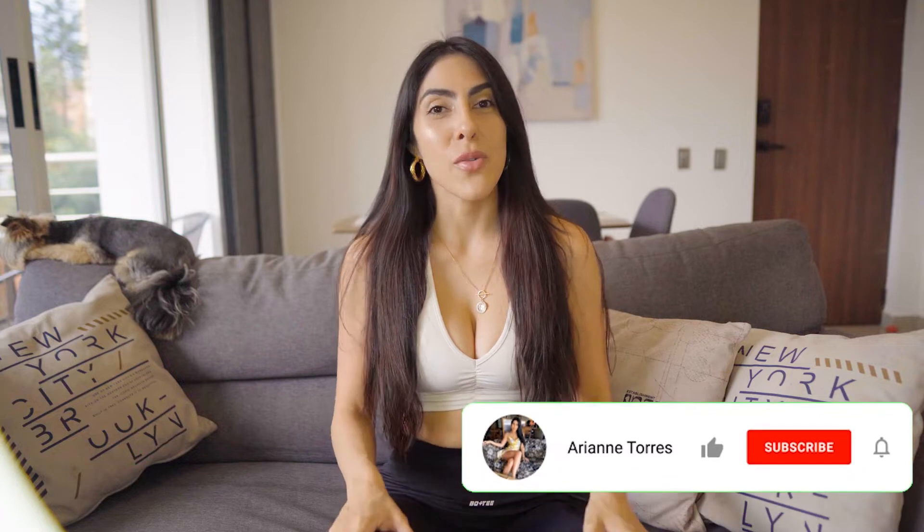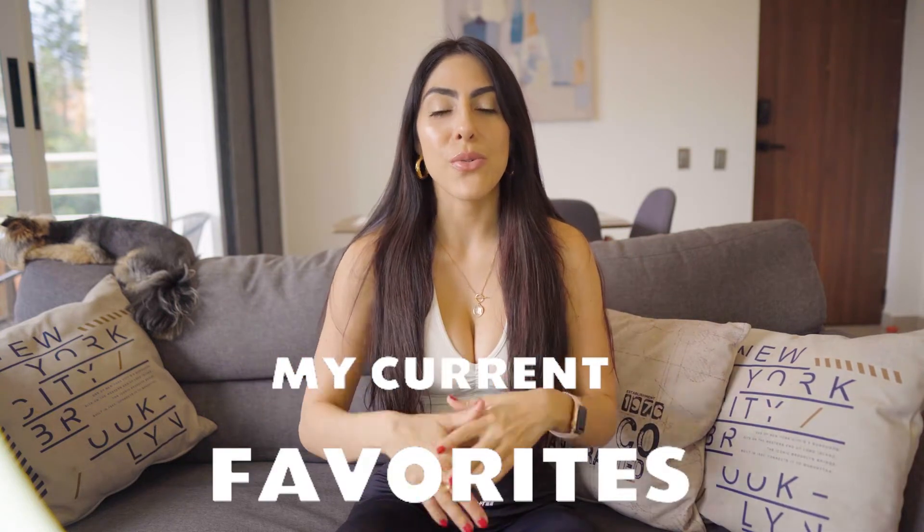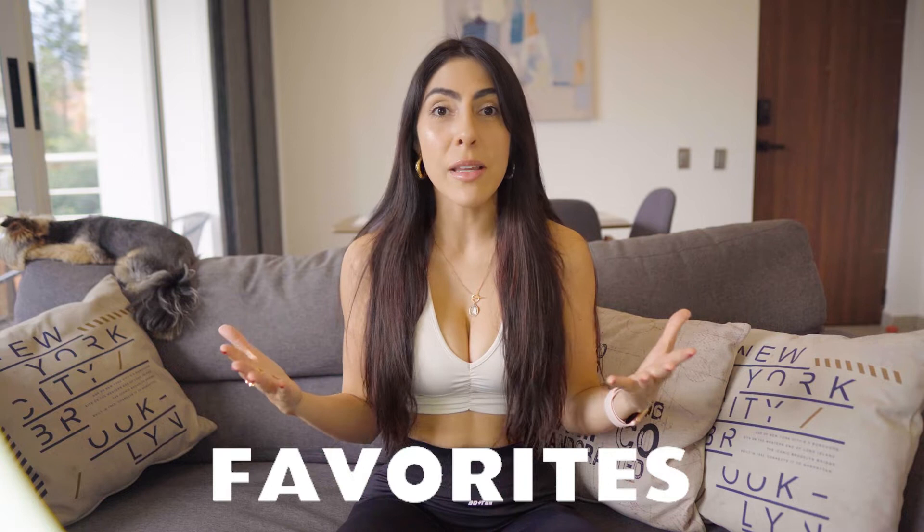Hi you guys and welcome back to my YouTube channel. My name is Arianne in case you are new here and I post weekly videos on YouTube on lifestyle, fashion, and fitness. For today's video I'm so excited to share my favorite products for 2022. These are products that I use on a daily basis or that have definitely improved my quality of life. Without further ado let's get this video started.